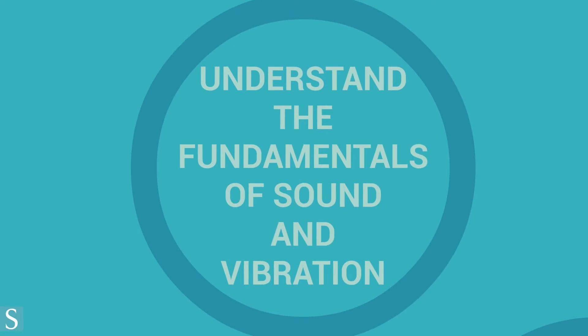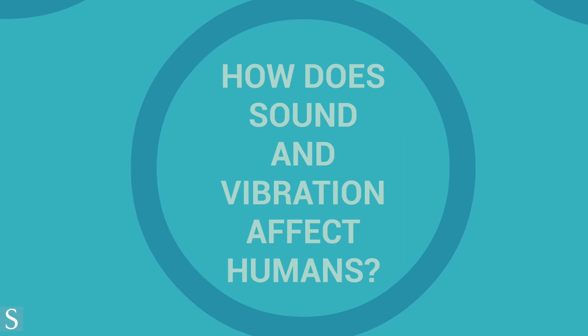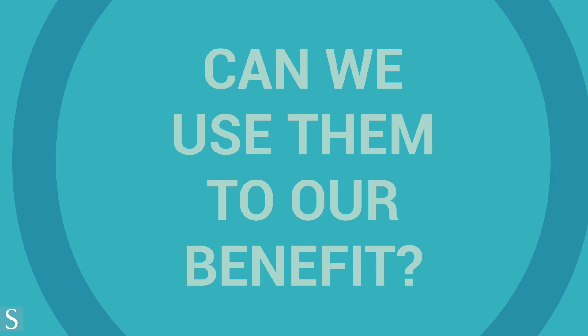There are four main pillars to acoustics: one, to understand the fundamental maths and physics of sound and vibration; two, to understand how sound and vibration affects humans; three, to learn how to control them; and finally four, to develop methods to use sound and vibration to our benefit.